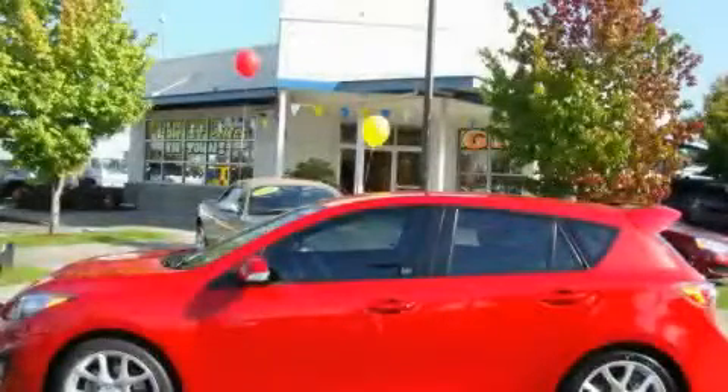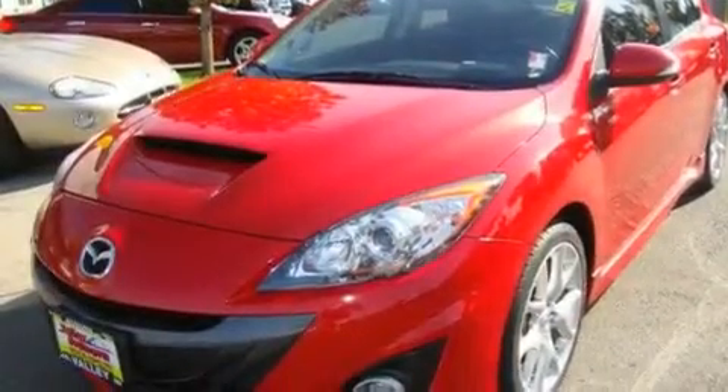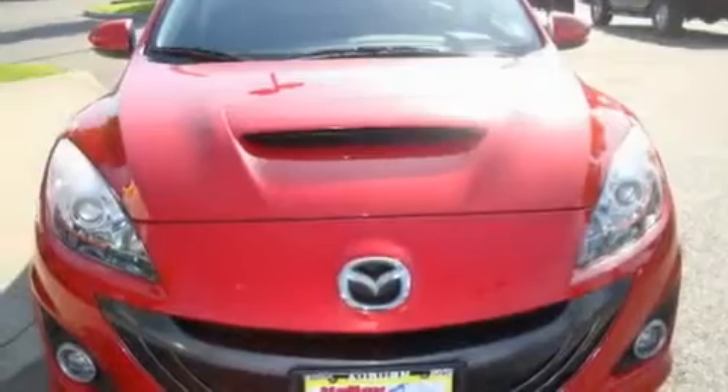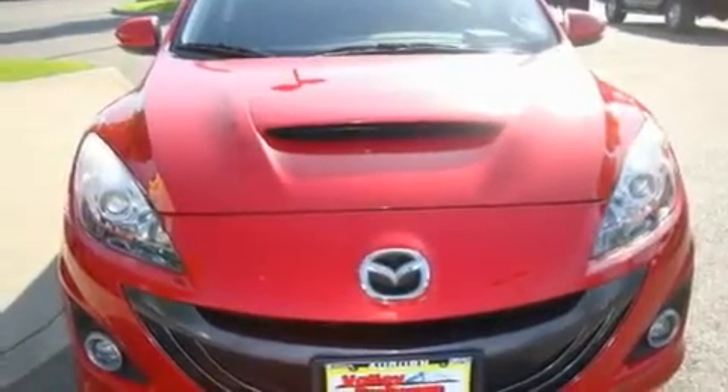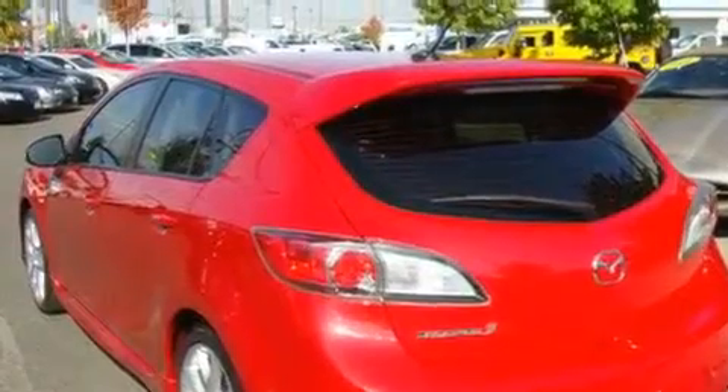This is a 2010 Mazda Speed 3, designed to turn heads. Its top features include air conditioning with automatic climate control, cruise control, steering wheel controls, a Bose stereo system, and a leather wrapped steering wheel.